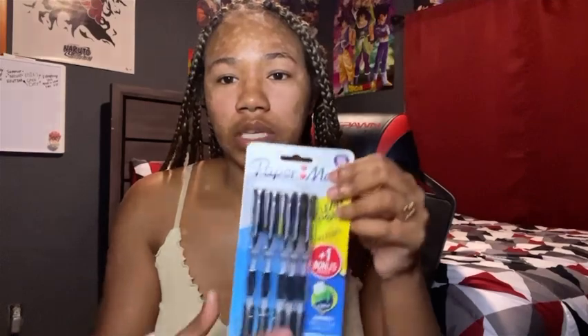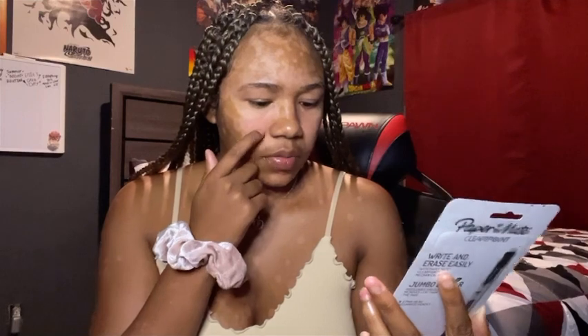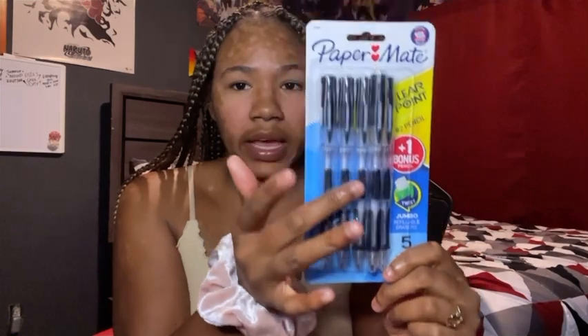I have this pack of pencils — I love these light pencils. It came with a pack of four plus one, so five total. I have a pink one, a purple one, a green one, a dark green one, and a lime green one. I need these for school so I got them.